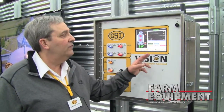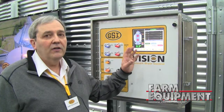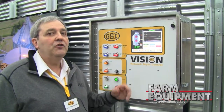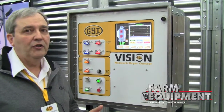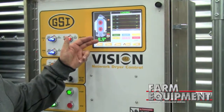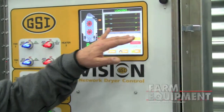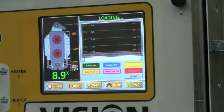What we like best about this system is it's a modern, full-color, full-graphical touchscreen system that allows you to control and fully monitor the dryer better than we've been able to do in the past. It not only gives you features related to the dryer itself, but also records for temperatures, moistures, and other things that affect the dryer's operation.